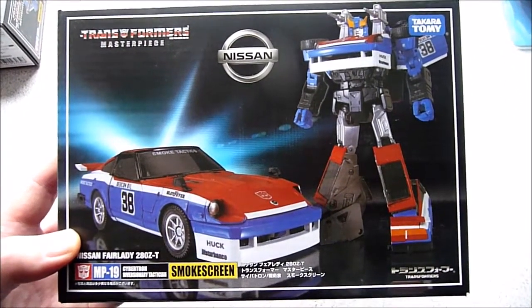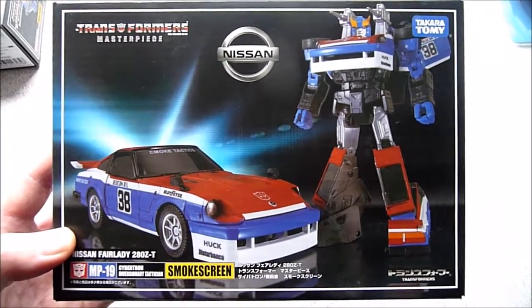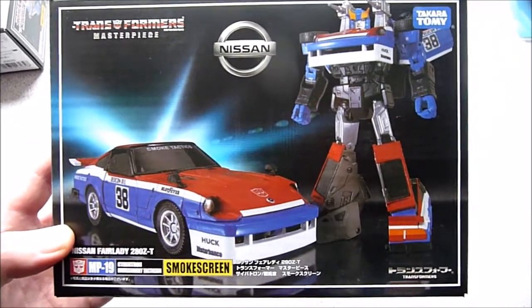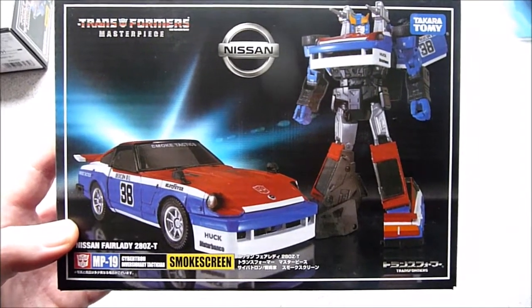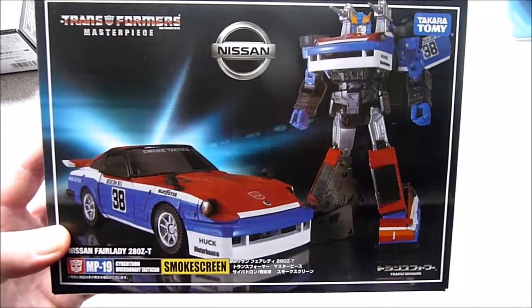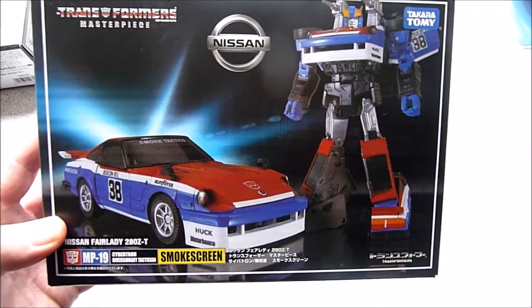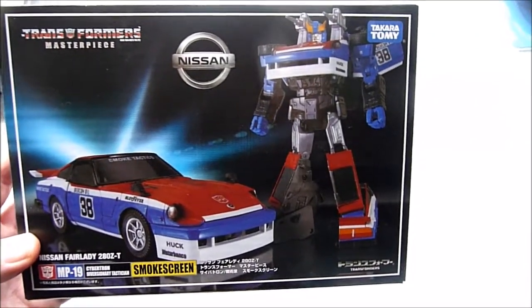A couple days before Christmas I received a box from Japan containing my last Transformer order for the year. In it we received MP19 Smokescreen. He is another Datsun brother, comes in a highly remoulded Datsun Fairlady or Nissan Fairlady Z. He has basically got a racing skirt on the car mode, comes with a new head and new shoulder rocket launchers as well.